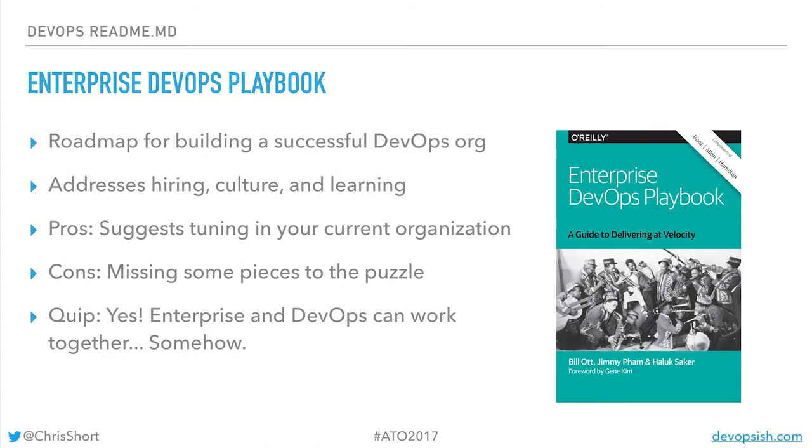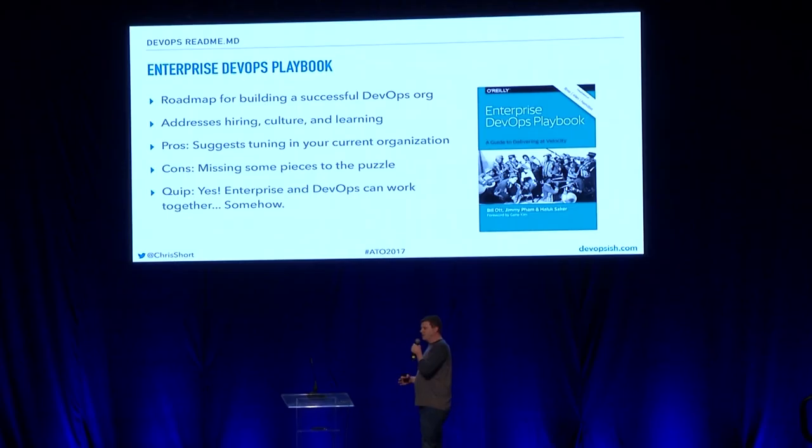The Enterprise DevOps Playbook is a shorter book that shows traditional IT enterprises can work in a DevOps model. You can't use ITIL as a handbook, sorry. But you can do DevOps things to keep your developers and operations people happy — they do work together somehow.